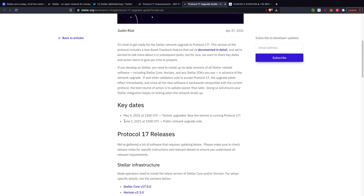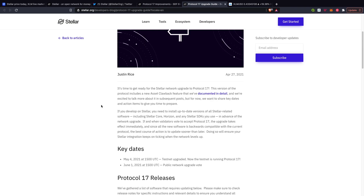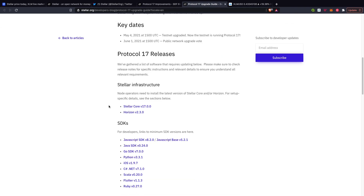The key date is June 1st — public network upgrade vote. If the vote goes through, there will be an upgrade in terms of the software. Go check these two articles out as well; they give you more in-depth detail.